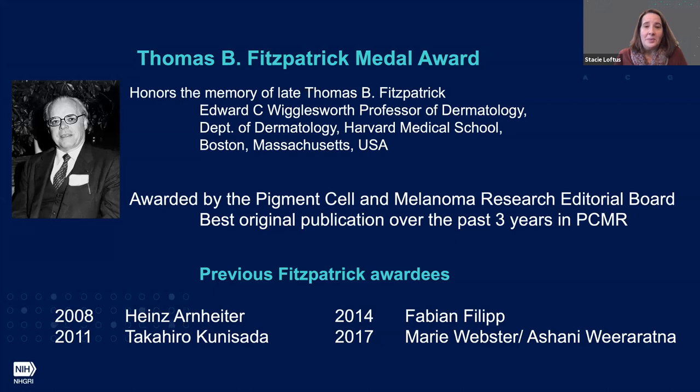This award is truly an honor, not only as it's named for Dr. Fitzpatrick, but it's also an honor to be included in the list of other researchers that have received this award in recent years.